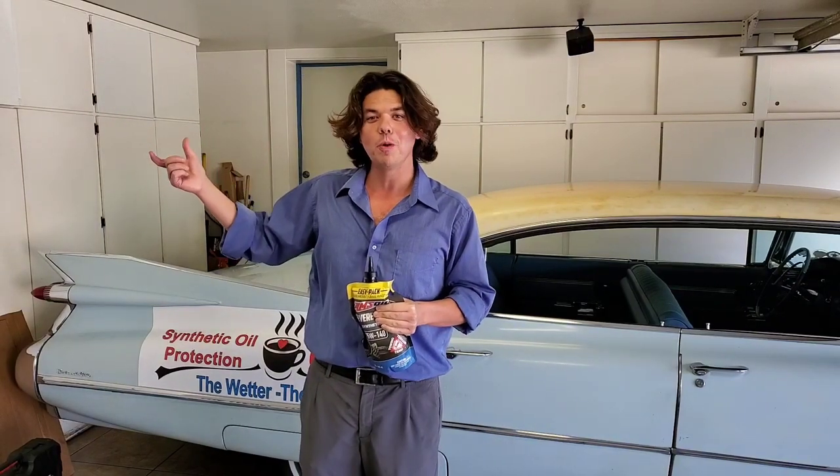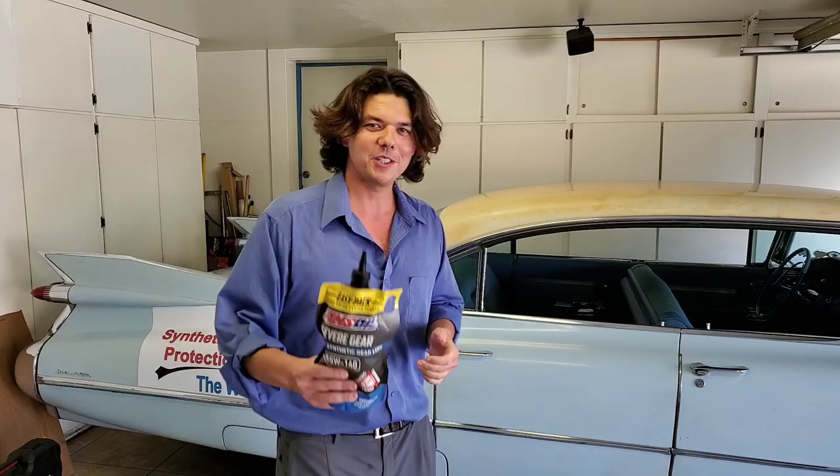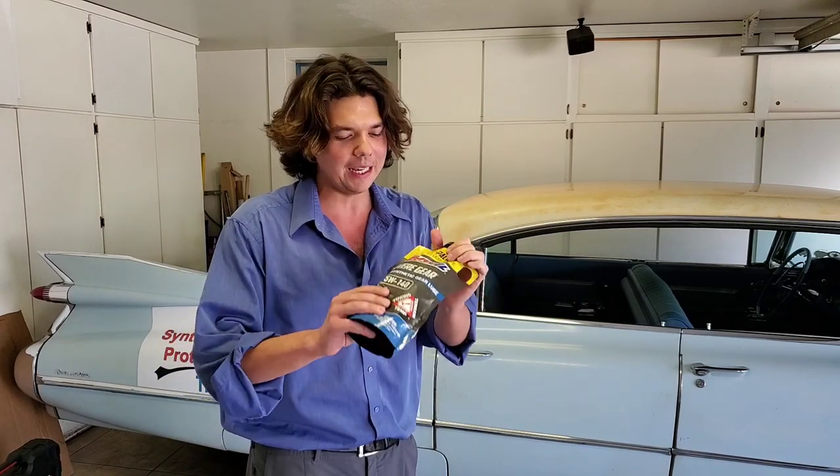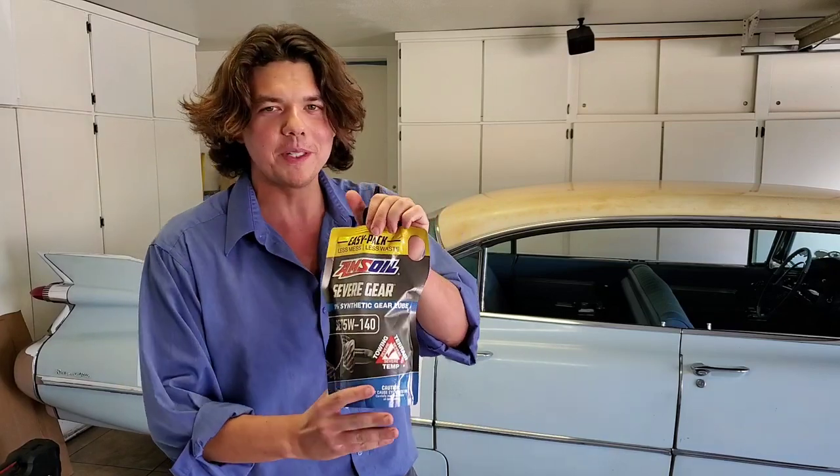If you really enjoyed this content, please subscribe and click the notification bell. Love to see you back — we will see you next time on Synthetic Oil Protection.